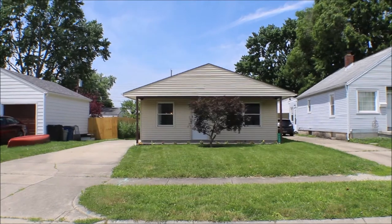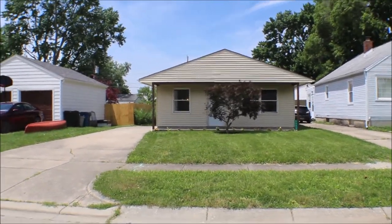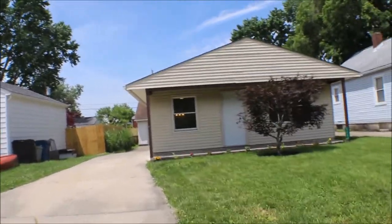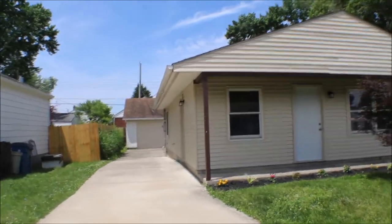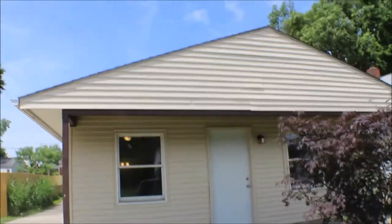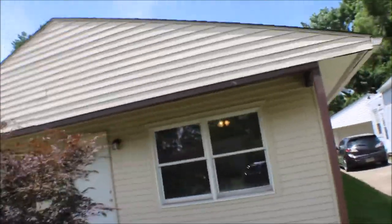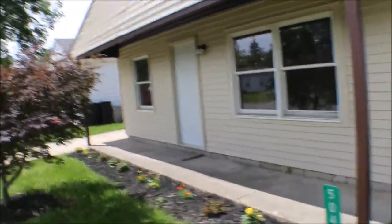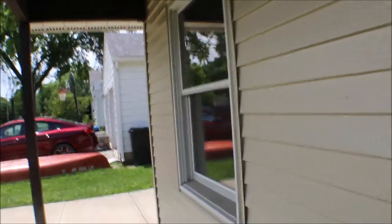Hi, I'm at 5043 Lauderdale Drive, Moraine, Ohio. We have a three-bedroom, one-bath over a two-car garage. Nice property, little porch — set your chairs out in the evening. The two-car garage is in the back. The home has aluminum siding. We'll go in the side door.